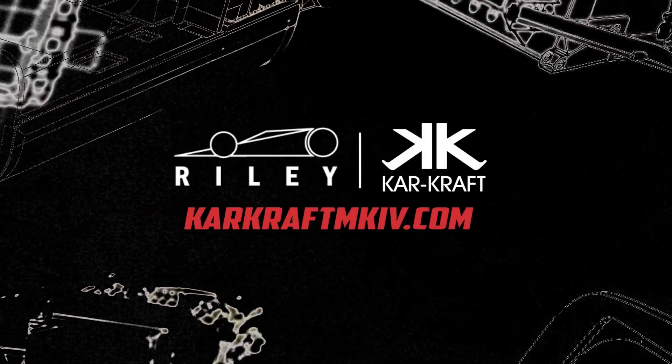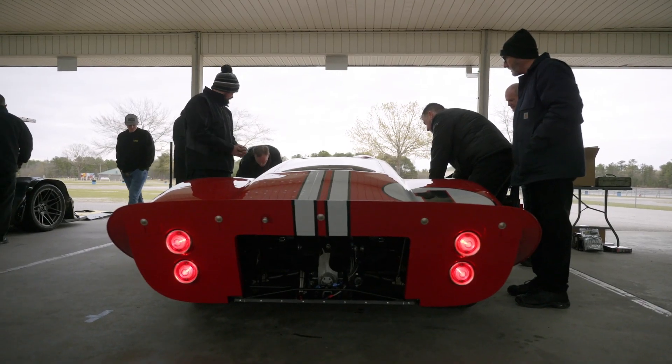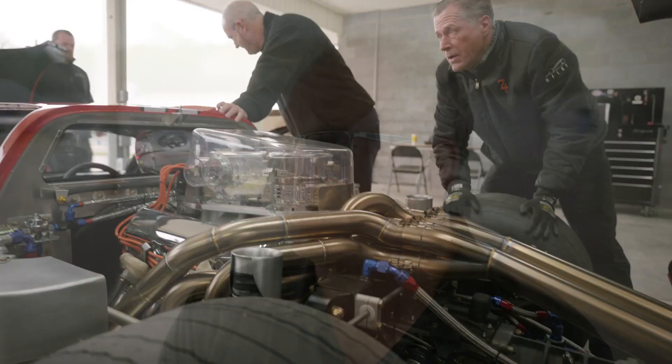As a kid in Detroit growing up, you took field trips. You usually went to the Henry Ford Museum or the River Rouge plant. At the Henry Ford Museum there would be the red number one Mark IV, the Le Mans winning car. And my love just started from there on about the Mark IV.